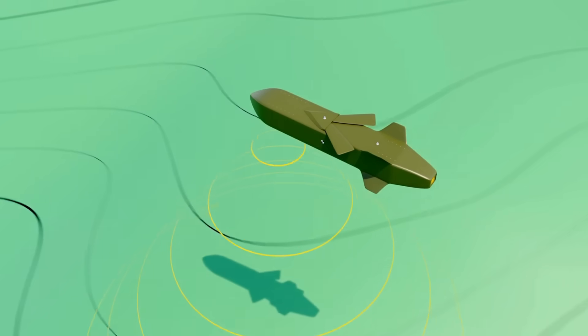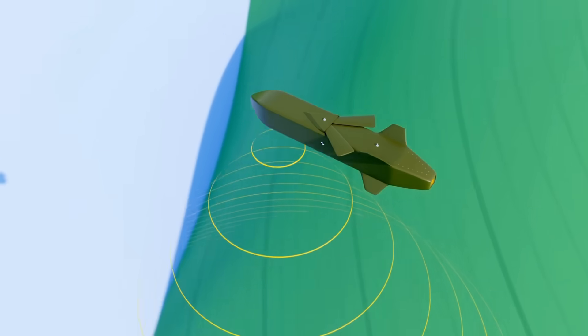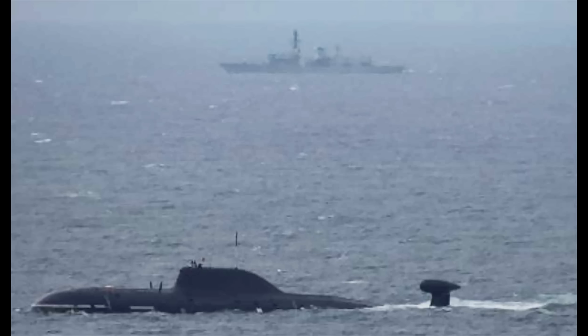The missile flies low, evading radar, and strikes before the target even knows it's been detected. Or an IUSS array detects a submarine leaving port. The data transmits to a P-8 Poseidon, which drops sonobuoys to refine position. An attack submarine receives coordinates and closes for shadowing. If ordered to engage, the submarine fires torpedoes before the target realizes it's being tracked.